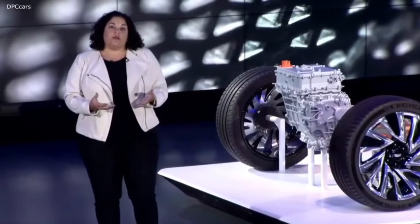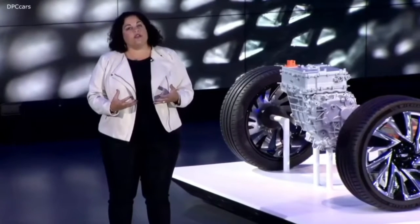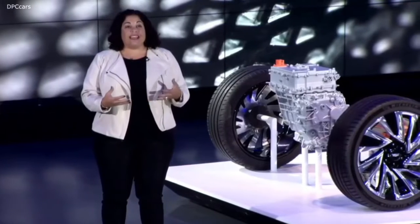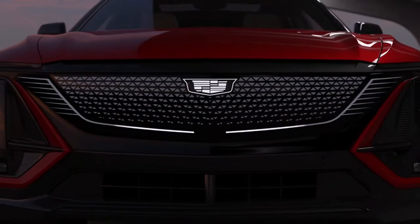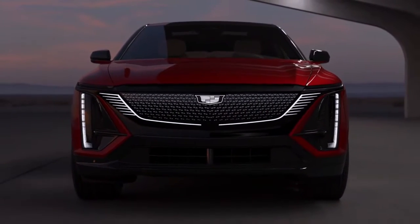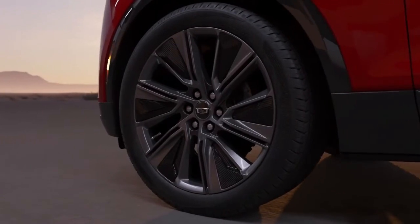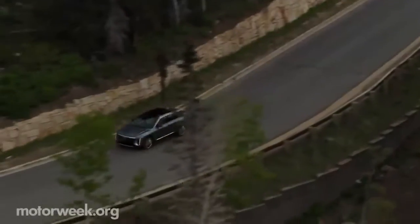Cadillac now offers the Lyric in a single well-equipped trim level with either a single rear motor or a motor for each axle. Because the all-wheel drive vehicle is still a few months away from production, we drove a rear-drive 2023 model year vehicle. Park City, Utah, is almost absurdly beautiful, blending alpine ski town and desert oasis. In the highlands, you'll discover fast, gently bending roads with fantastically smooth surfaces. The Lyric is magnificent here.